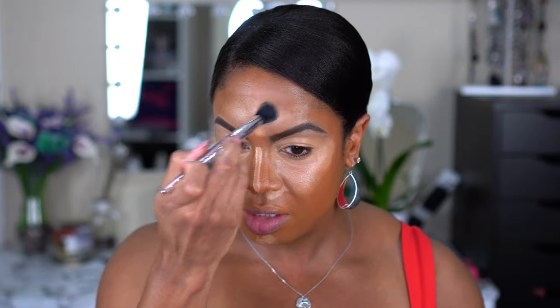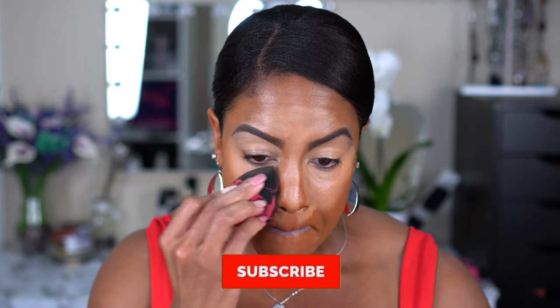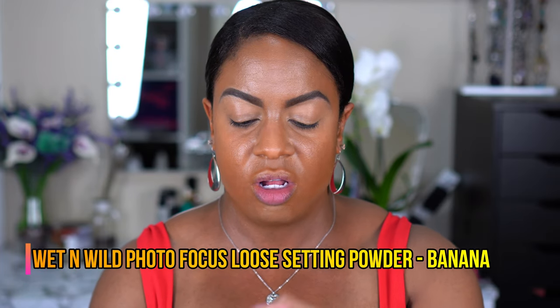I'm going to go back in around the edges with my beauty blender to smooth everything out and blend. I'm also going to run this just along my jawline to help lighten up the color there. I don't have their powder so I'm going to use my Wet n Wild Photo Focus Banana Powder — same thing — and set all the areas where the concealer is. Already that helps take away some of the shine.